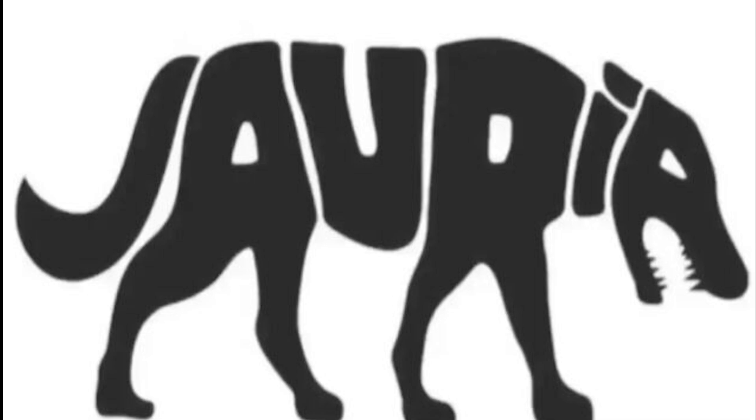Starting today's video off, we have this animal on the screen, but within this animal is actually a word. If you're able to figure out what that word is, comment down below. I'll give you a few seconds to see if you can figure it out and then I'll reveal the answer.